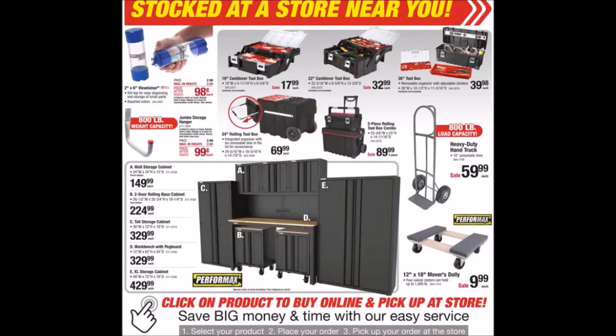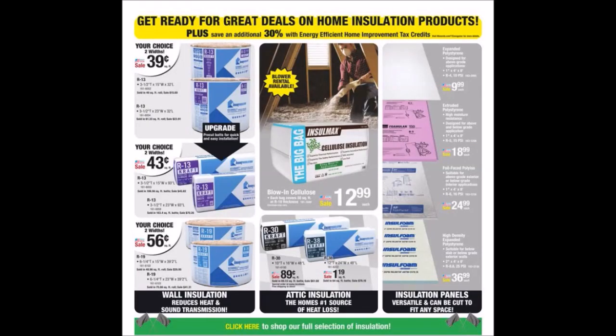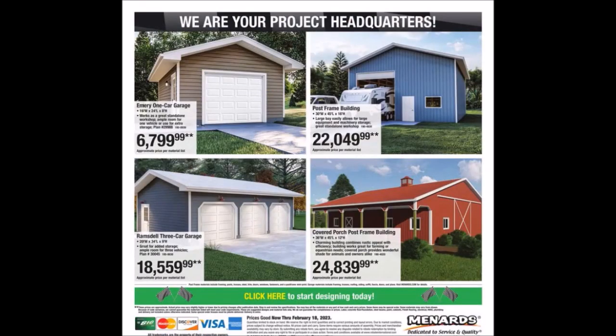We have some toolboxes, hardwood boards — there was a deal for $2 that didn't last very long — some plywood, different kinds of insulation, and different kinds of buildings including garages, frame buildings, a three-car garage, and a covered porch post frame building.